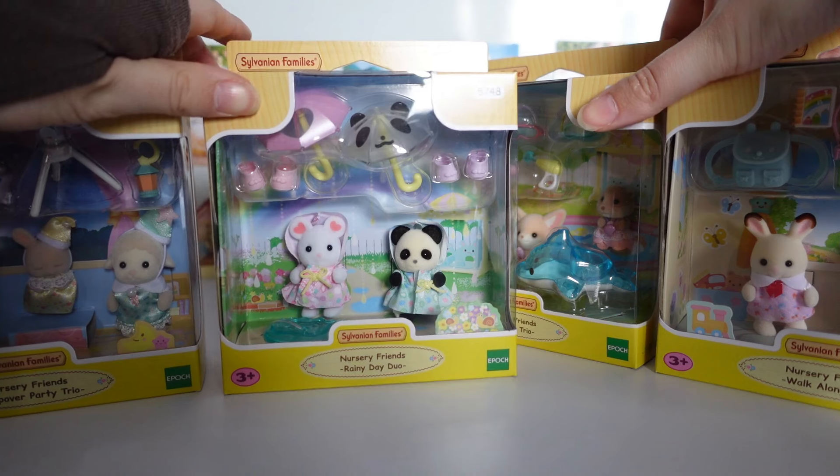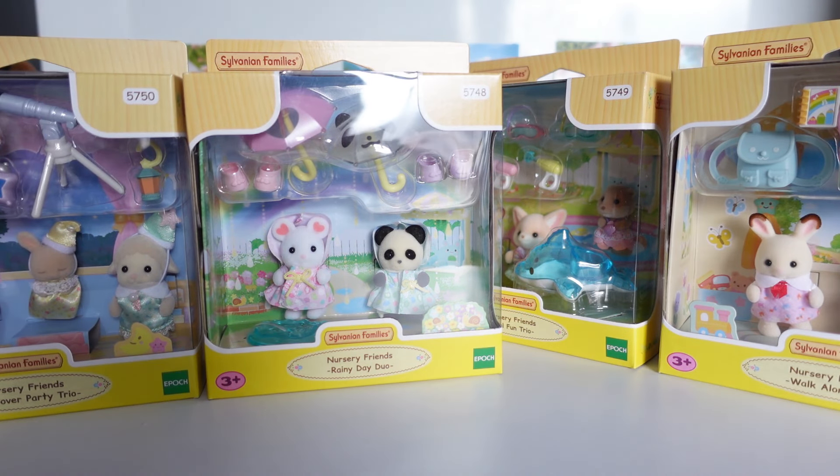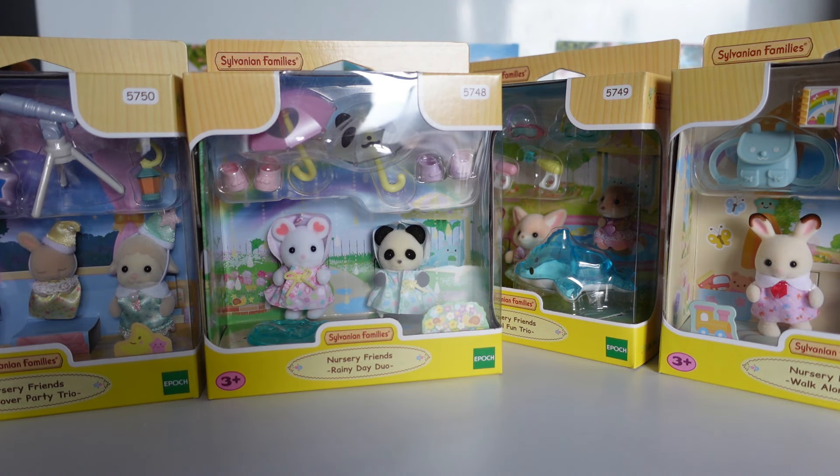First, my lovely fiancé got me the entire new Nursery Friends series. These were released in Japan last spring, but only came to the UK at the start of 2024, and there are four different sets, so I'll go through each of them.